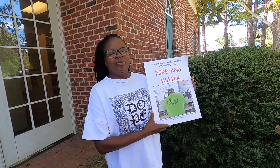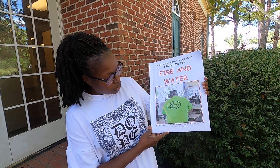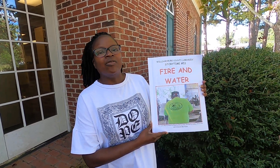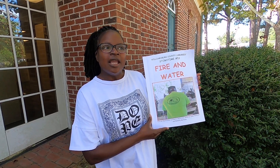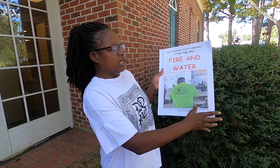Good afternoon. I'm Kimberly Matthews, Children's Librarian at the Williamsburg County Library, and I will be reading the story, Fire and Water, which was written and illustrated by our very own Roberta McCutcheon, Program Coordinator, and pictures were taken by our friend of the library, Latson McCutcheon.